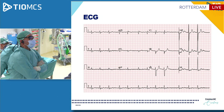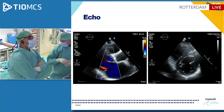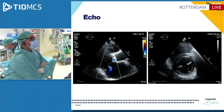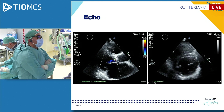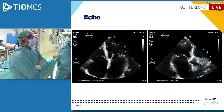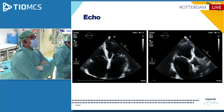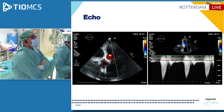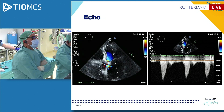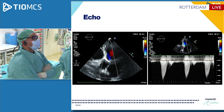ECG shows LVH with strain and widespread ST depressions. On echo, there is a moderately reduced ejection fraction with mild MR and AR on the parasternal long axis. There is severe biatrial dilatation with moderately reduced ejection fraction. We can see the aortic regurgitation, and the patient is also known to have moderate aortic stenosis with a Vmax of 3 meters per second.